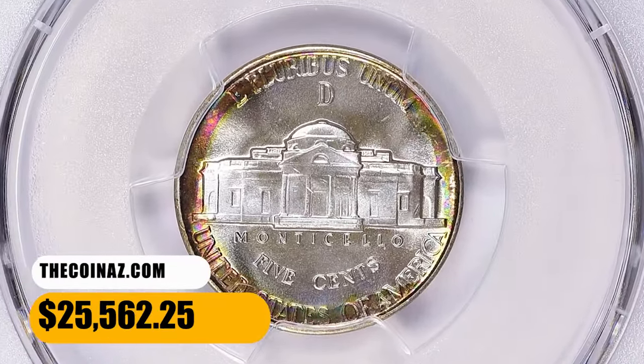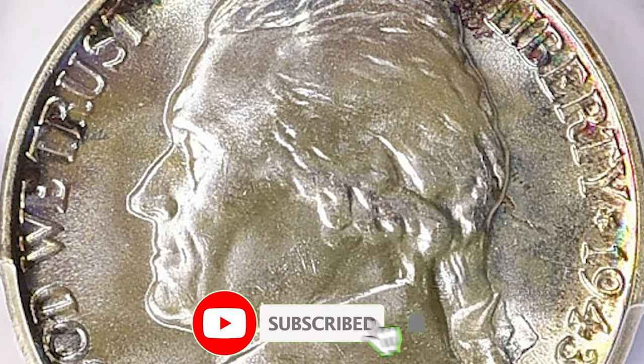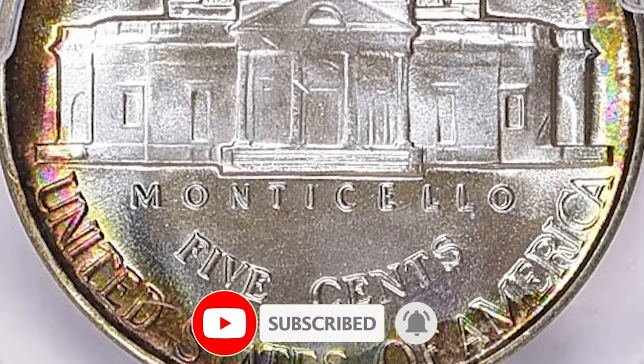That's all, folks. If you'd like to delve deeper into the world of US coins, feel free to explore our other videos available on our YouTube main page. See you in the next episode.